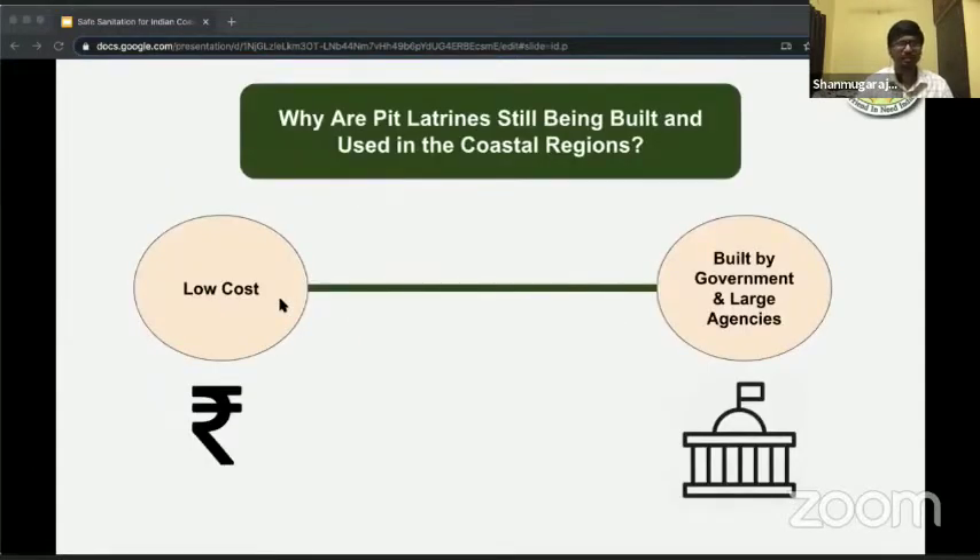You may ask: why are pit latrines still being built and used in the coastal region in spite of these problems? Two very simple factors. The first one is low cost. And the second one is that they are built largely by governments and large international as well as national public agencies. They are widely used by the people until they become unusable, and then people go back to the old ways.